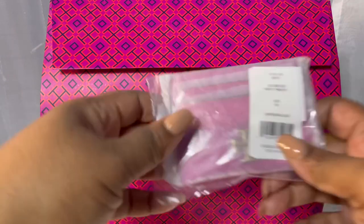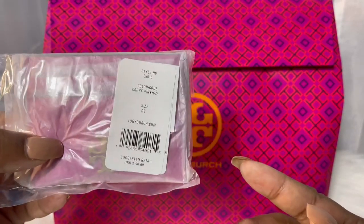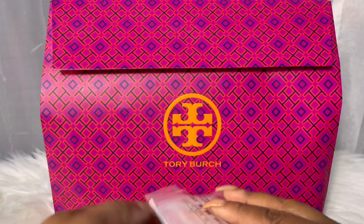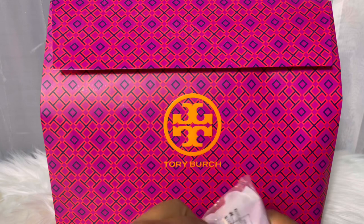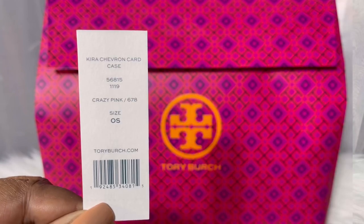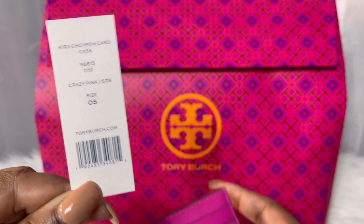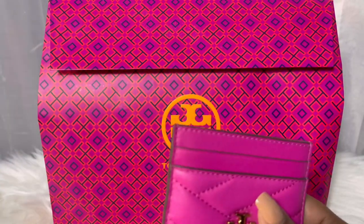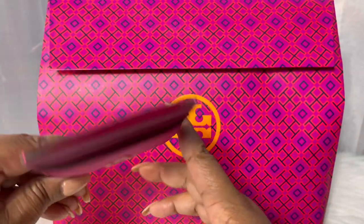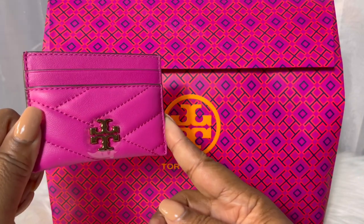The first item is this Tory Burch card. As you can see by the label, it is in the color Crazy Pink. Let's open this and inspect it. It is the Kira Chevron card case and it is in the lambskin leather. I bought this as a companion piece for my Crazy Pink Kira convertible shoulder bag.